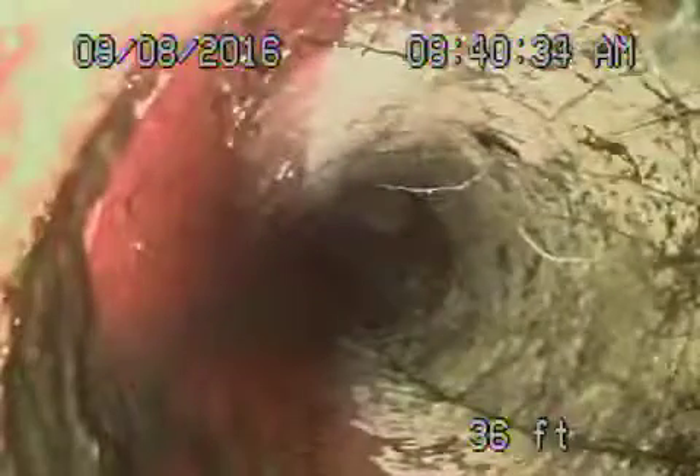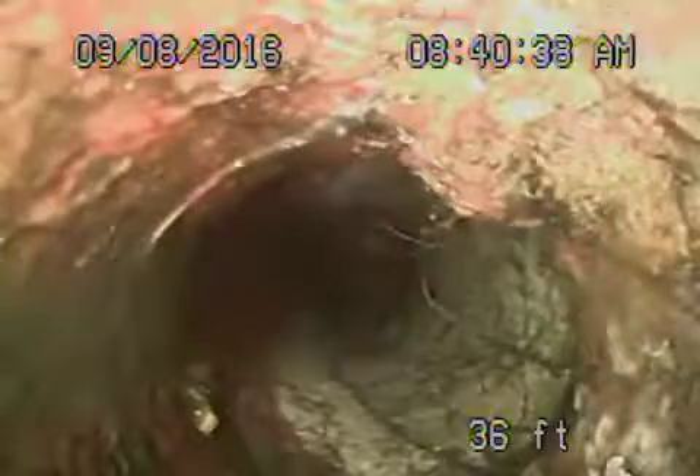We're going to pull the camera back from here. This is a 6-inch clay pipe coming back. Got some minor little roots in it, as you can see — very minor roots. These can be easily maintainable with cleaning. You're probably going to need to clean this periodically down the line. As you can see, there are definitely roots getting in.